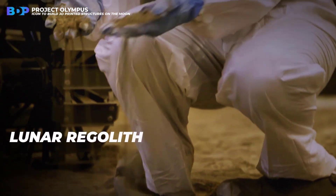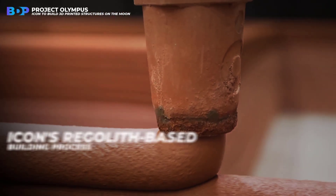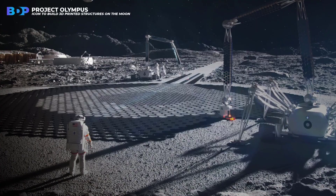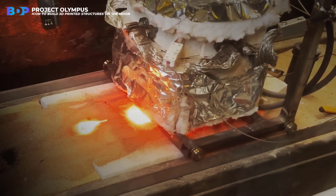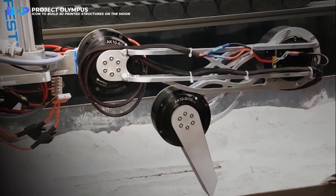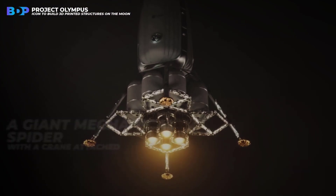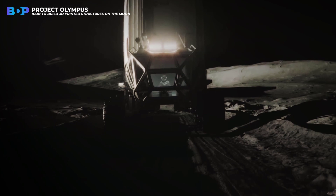Icon engineers plan to study lunar regolith to determine how it might behave when used as a building material. The regolith-based building process would work like this: they'd put down an initial layer of moon dust and rocks in the shape of whatever they're trying to build — for example, a lunar habitat — then use a purpose-built laser to melt the regolith so that it would be permanently stuck together. Once the first layer solidified, they'd add another. It's not so different from the way their 3D printers work on Earth. That 3D printer on the moon is called Olympus, and it looks something like a giant mechanical spider with a crane attached. It would land on the moon via a commercial lander and drive itself to the building site to start processing regolith for construction.